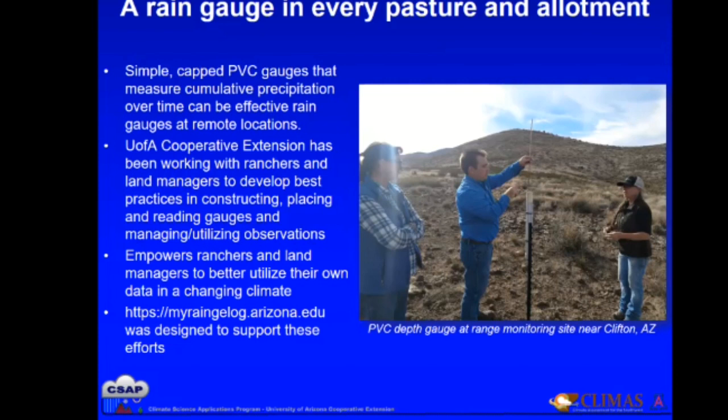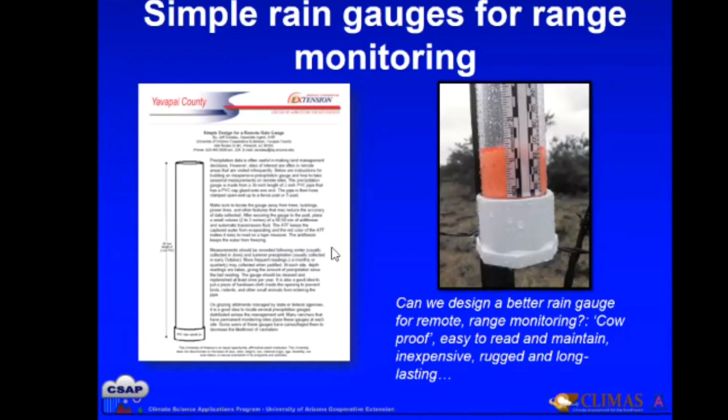We think this meets people where they are because they're already using this type of technology, and it's really effective. We've done some testing against higher-tech tipping bucket rain gauges. It allows people to collect their own data and analyze it against longer-term climate information. A quote from one of our ranchers: 'Can we design a better gauge for remote range monitoring — cow proof?' Because the cows rub up against them. They need to be strong, easy to read and maintain, inexpensive, rugged, and long-lasting.